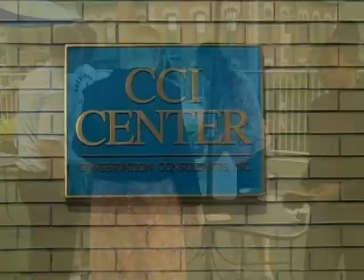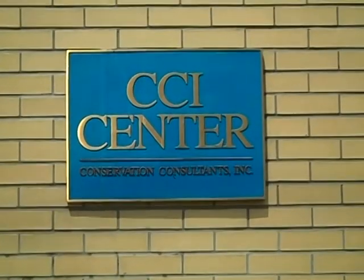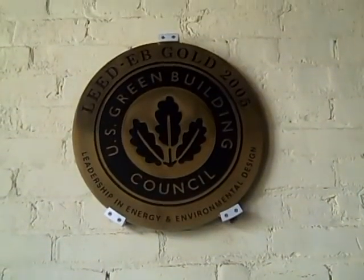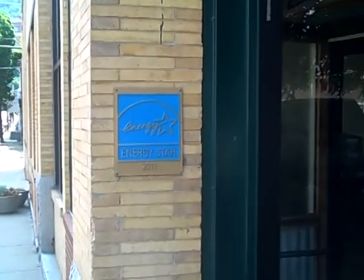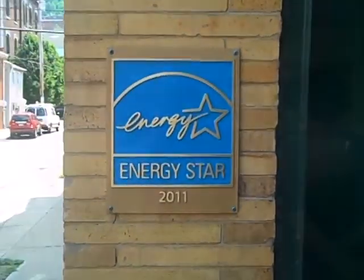At the CCI Center, we practice what we preach. Our building was awarded with a gold LEED certification in 2005 and is also an Energy Star rated structure. We are currently in the process of receiving a LEED recertification.